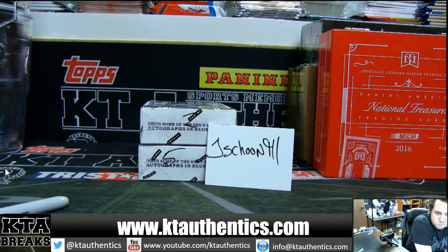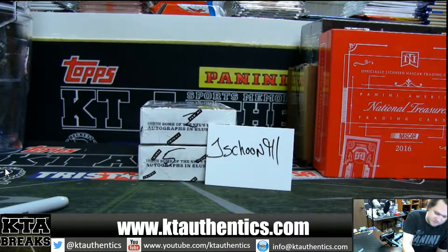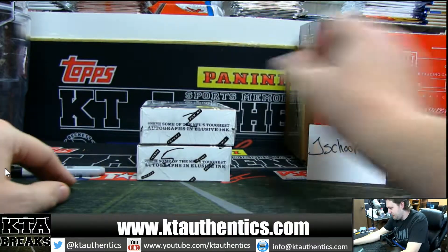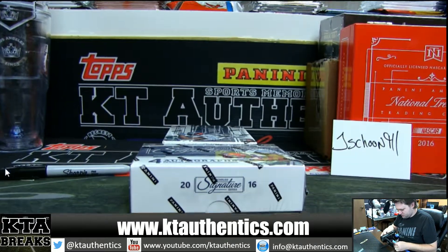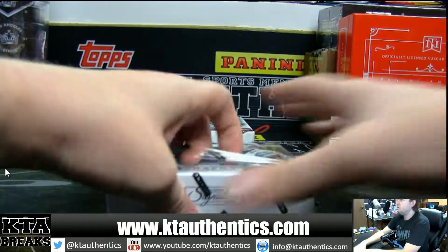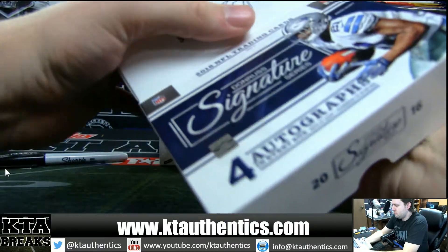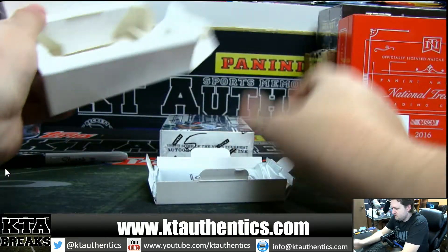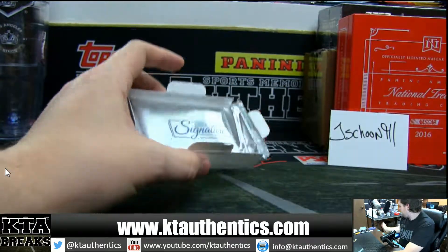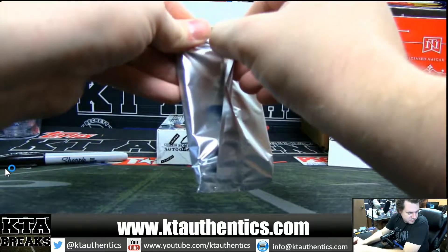All right, KT Authentics sports memorabilia and cards. Jaishun is going to do the last two boxes of signatures. This is the last of it. Good luck. This is box two from the case, just like the last video.